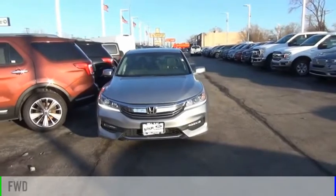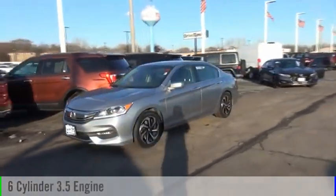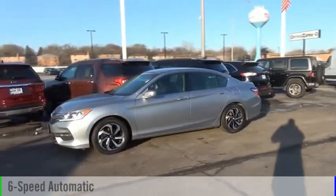This vehicle is powered by a front-wheel drive, six-cylinder, 3.5-liter engine, and comes with a six-speed automatic transmission.